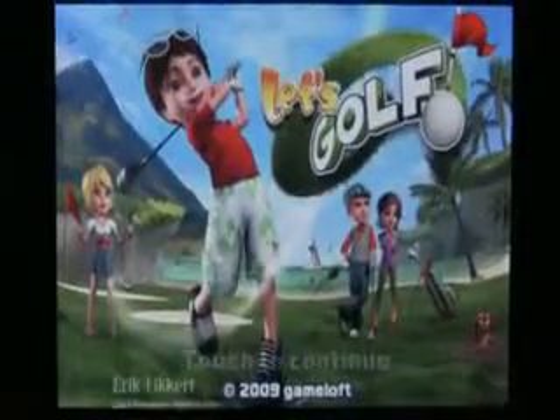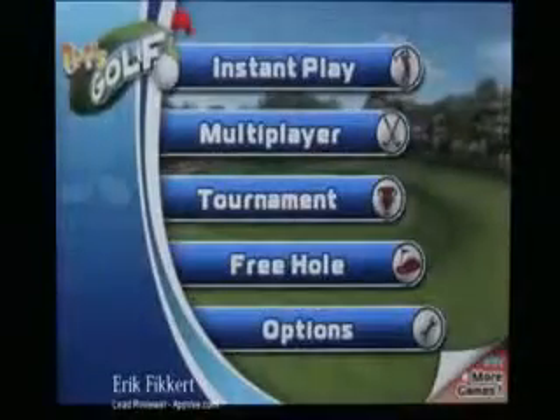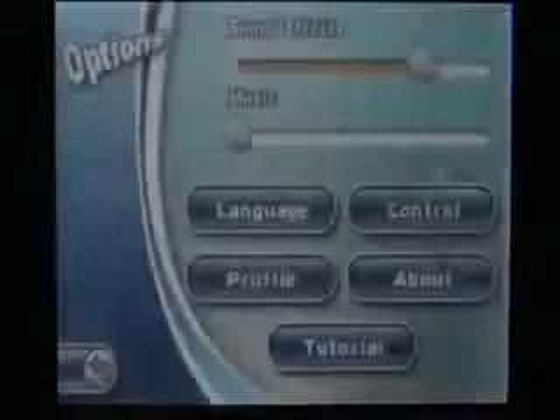There's a 3D golf game for the iPhone and iPod Touch featuring some great console-like graphics and incredibly excellent features in gameplay. Let's Golf is raising the bar for iPhone games of this genre.